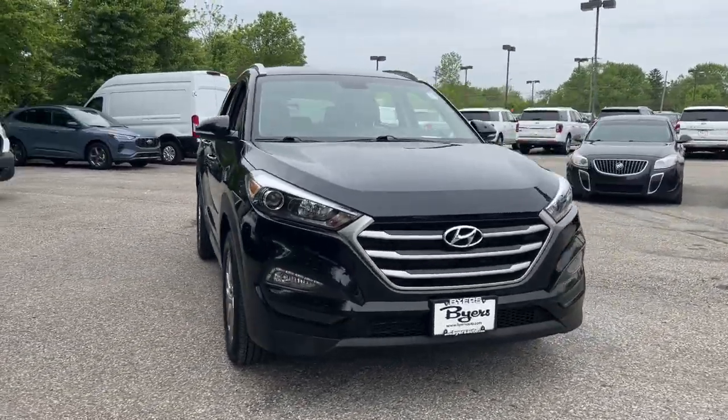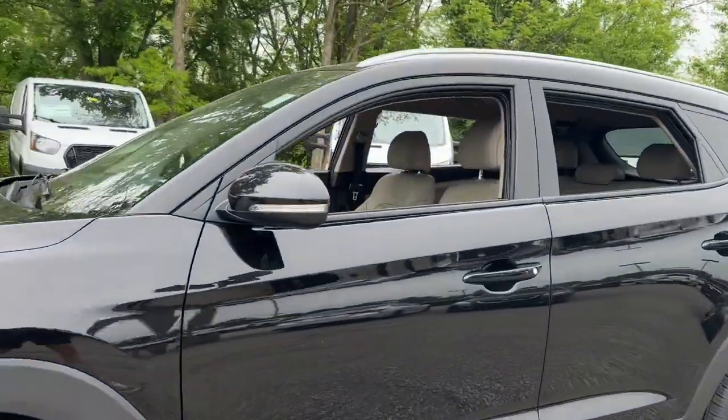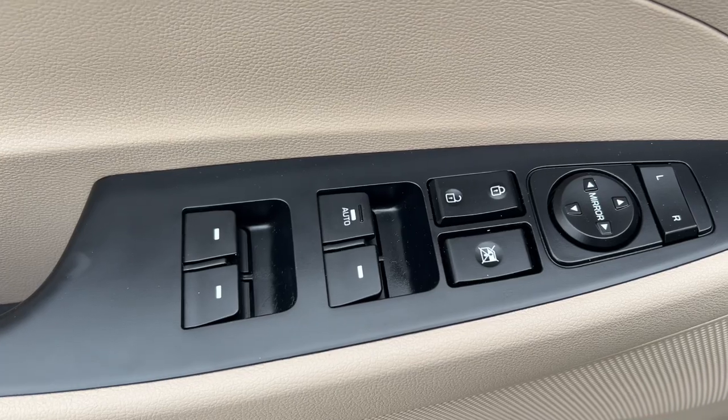You're gonna love the 2018 Hyundai Tucson. With less than 60,000 miles on the odometer, this vehicle stands out from the rest. Take your daily drive to a higher level of comfort and quality with this well-built, well-equipped Tucson.